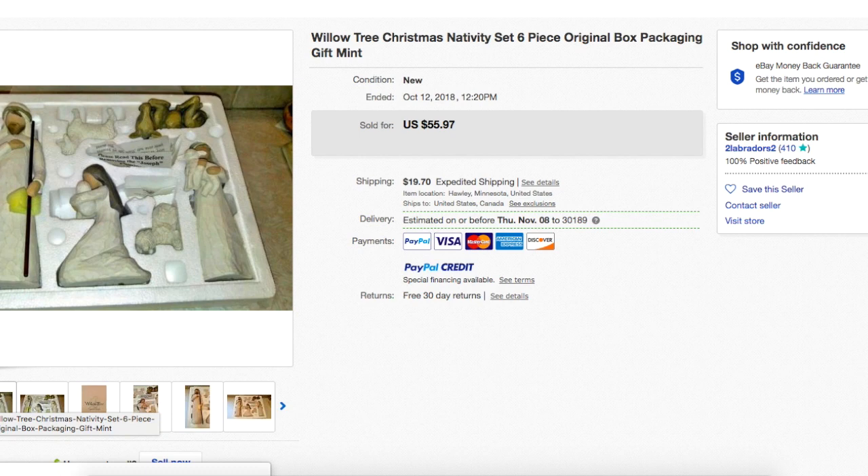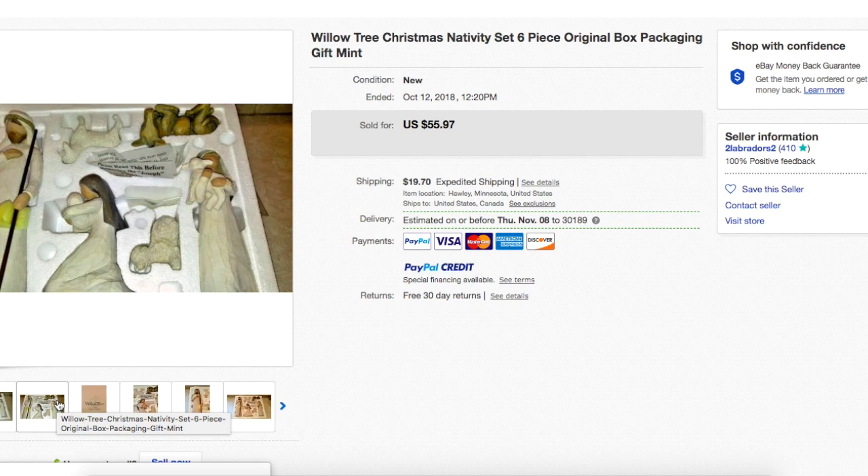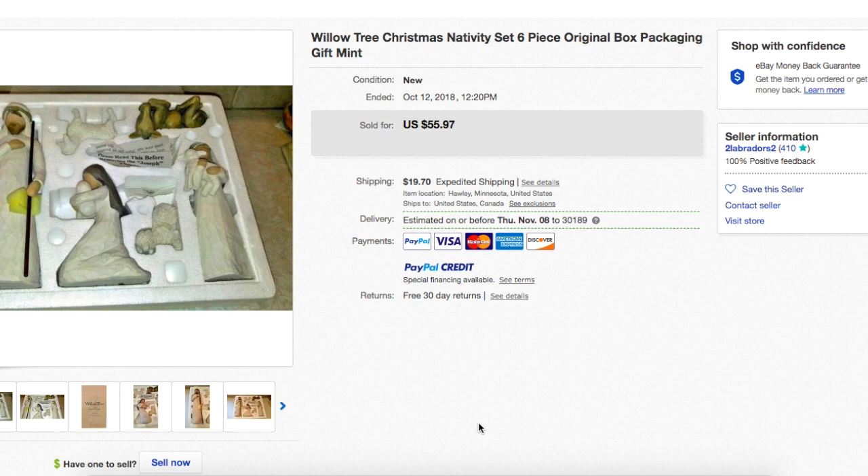When you guys see this holiday stuff, it does not matter what time of year it is — look it up, see if it's valuable. If it's not on eBay because the season has passed, you can look at other sites: Etsy, replacements.com, Amazon. Get an idea of if it's worth listing, because just because there's no completed listing for something doesn't mean you shouldn't try to sell it. That's an opportunity — it means there's not very many of them out there. Christmas sells all year.